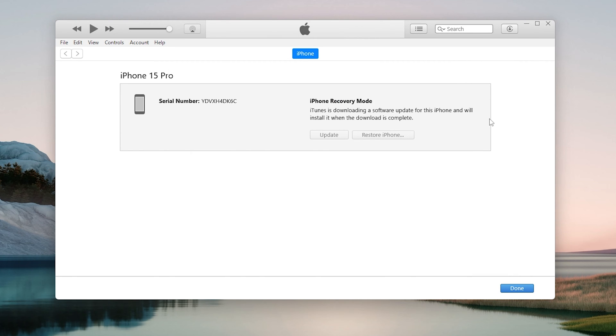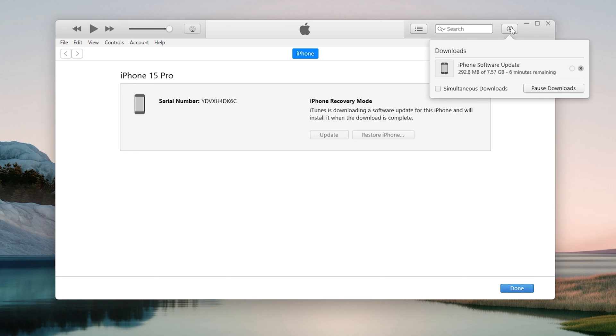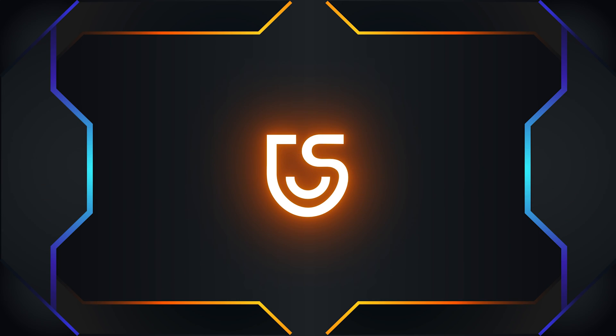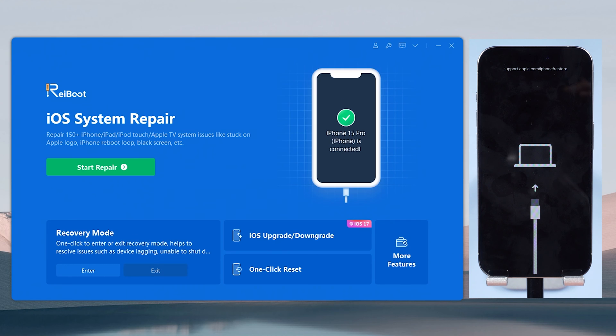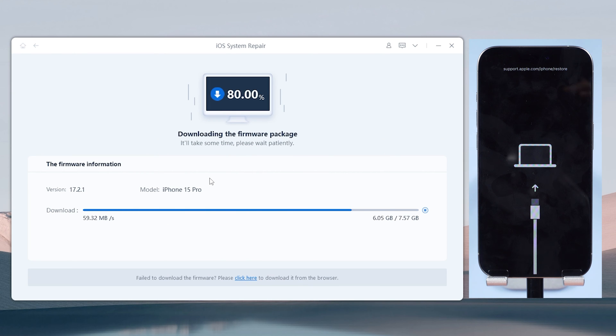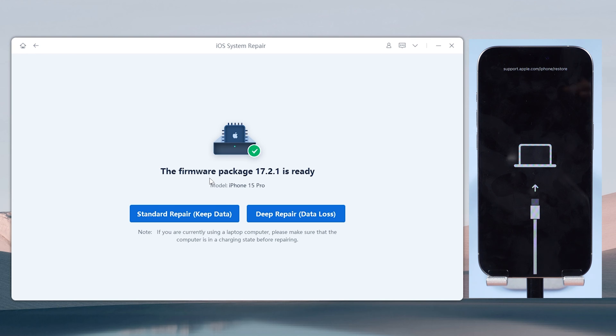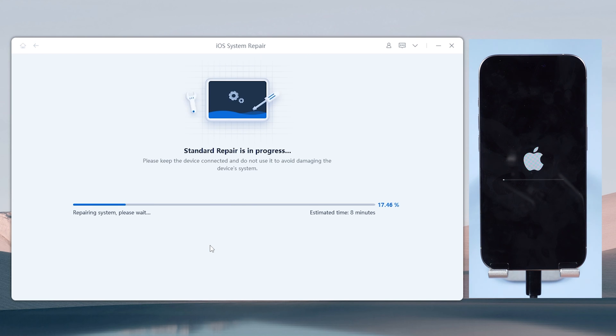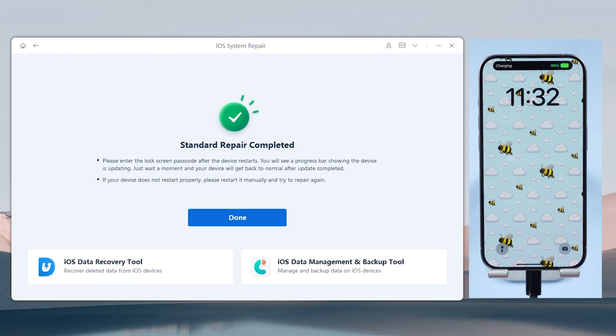iTunes will then update your iPhone — just wait. However, since unknown problems often occur in iTunes and lead to repair failures, here's a better method: open ReiBoot with your iPhone still connected, choose the green Start Repair button, then hit Download to get the latest firmware. It won't cause any data loss, so feel free to click Start Standard Repair. Be patient — when it's done, your iPhone will be back to its normal state.